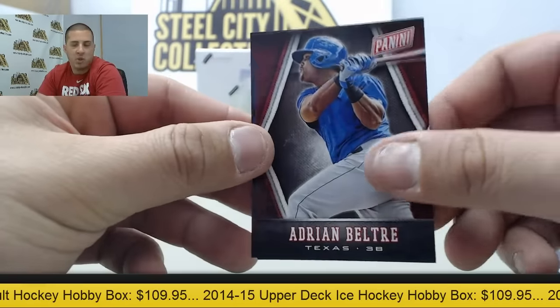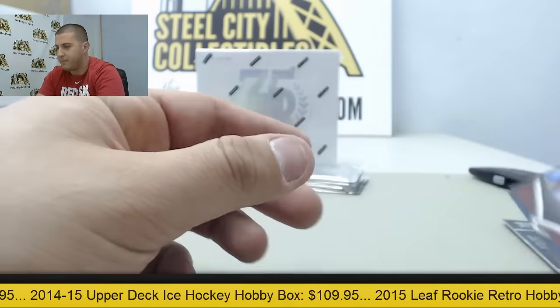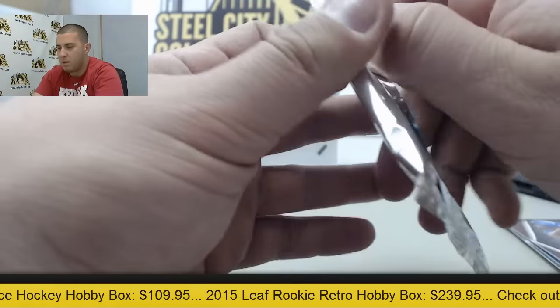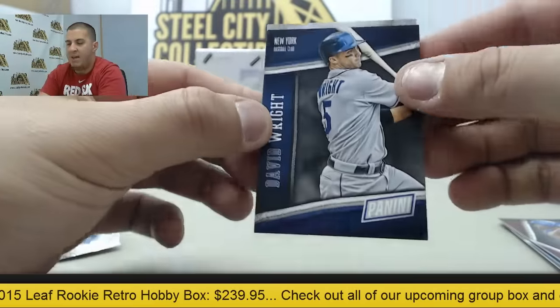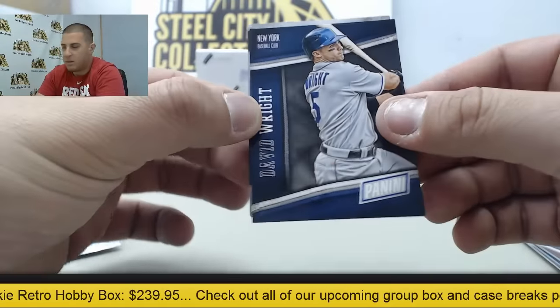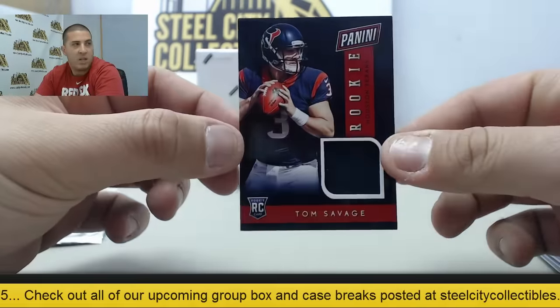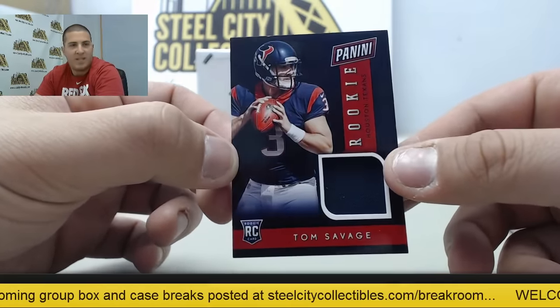Next up Adrian Beltre and Odell Beckham Jr. We have David Wright, and the jersey is going to be Tom Savage. Tom Savage on the jersey.